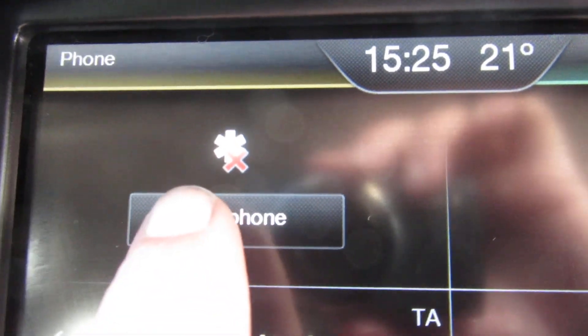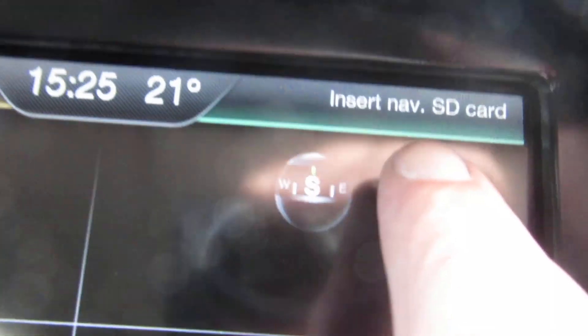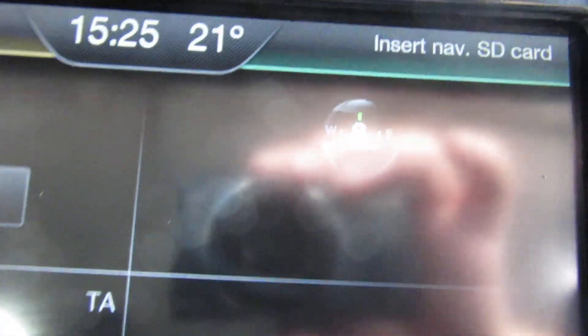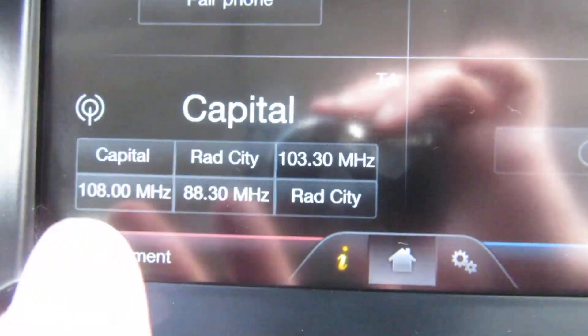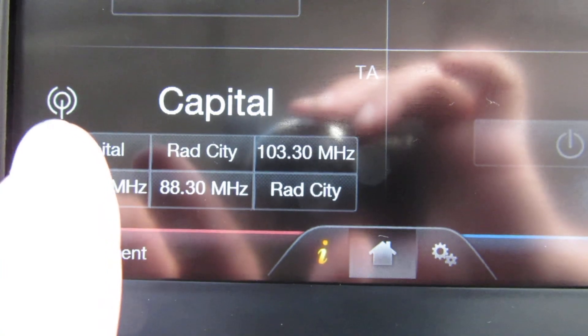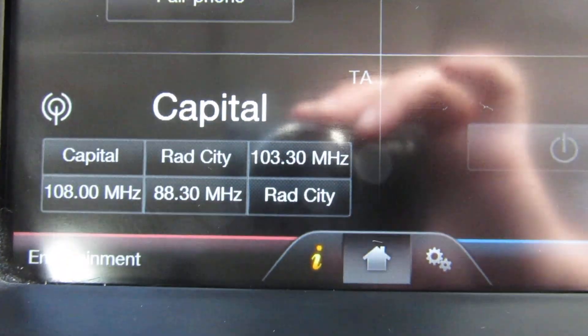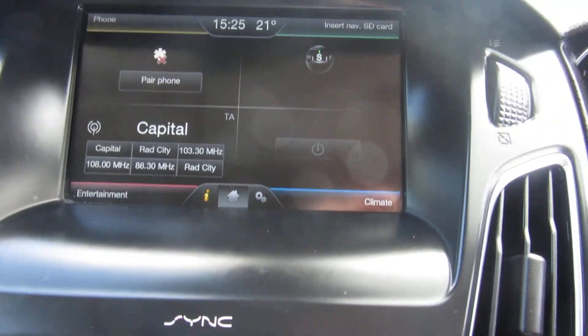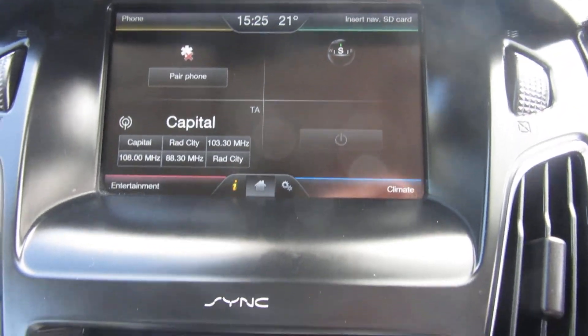You can pair your phone up there — this is the home screen, and this side is for the sat nav. We've got the SD card, so it says insert SD card — don't panic, we've got that. It's a DAB, AM, FM radio, and it's got a single CD slot as well.